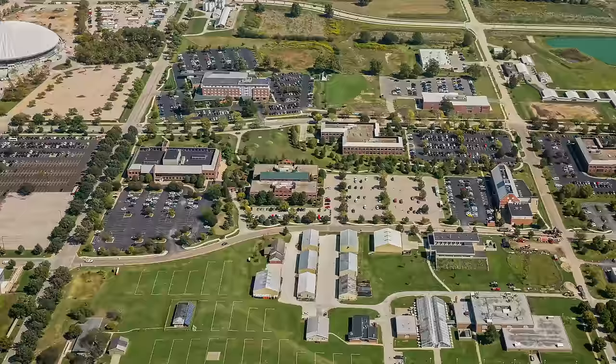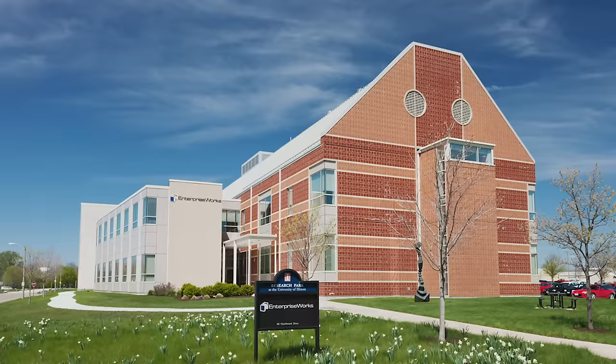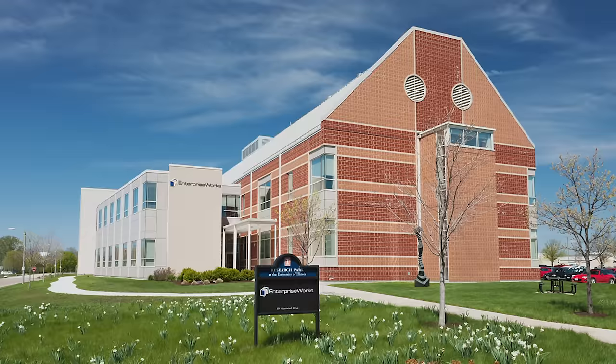As we head even farther south, we come to Research Park. There are more than 120 companies located in the park, which offer valuable tech internship opportunities for Illini. A key part of Research Park is Enterprise Works, a tech business incubator that helps UIUC students launch successful scientific and research-based startup companies.